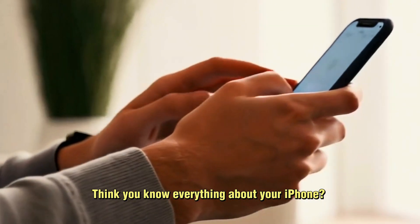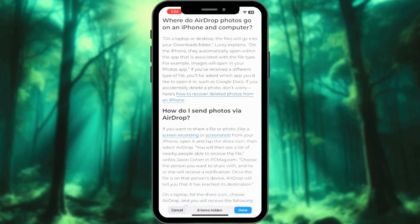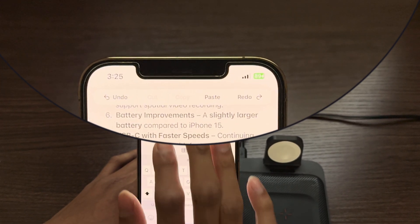Think you know everything about your iPhone? Think again. Today I'm dropping some mind-blowing iPhone tricks that'll make you wonder how you ever lived without them.